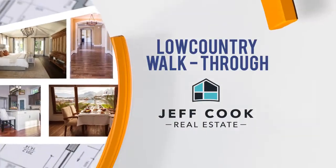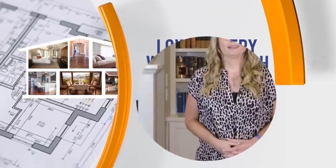Low Country Walkthrough, sponsored by Jeff Cook Real Estate. Welcome back to Living Local. Joining us today, a real estate expert with Jeff Cook Real Estate.